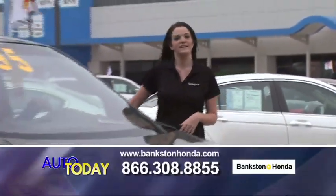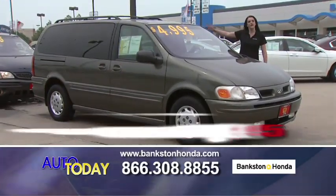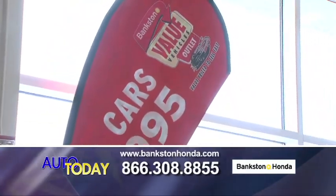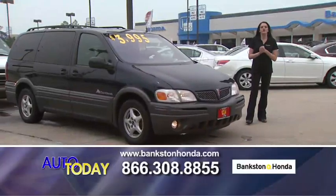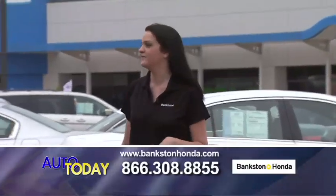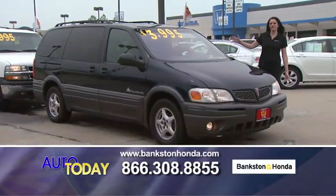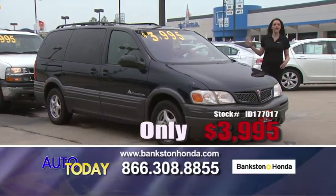Here we have a 1998 Oldsmobile Silhouette — all power, everything, and dual sliding doors for only $4,995. And here we've got a 2001 Montana — all power, everything, seats eight passengers. Great family car, extra clean, great condition for only $4,995.